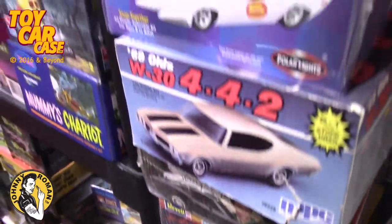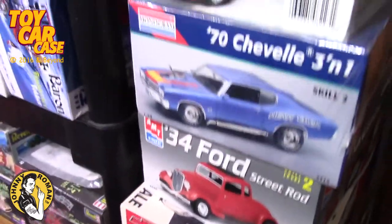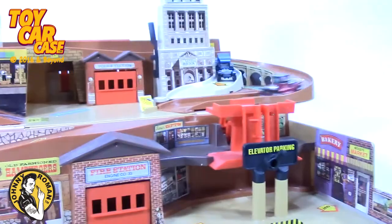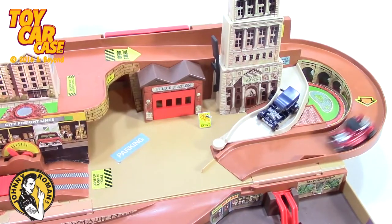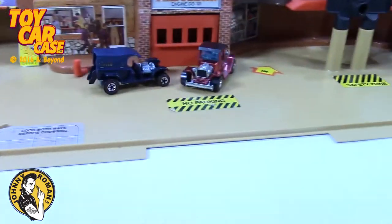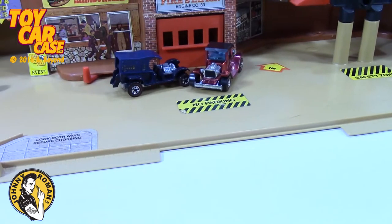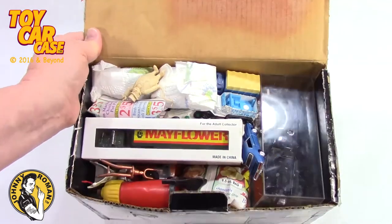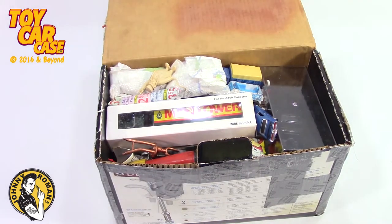We've got model cars that we can go through and show you. The cop comes after - look at them, they just keep going cooler and cooler. That is everything, man. Look at this box - it is crazy filled. $15 to send at UPS!